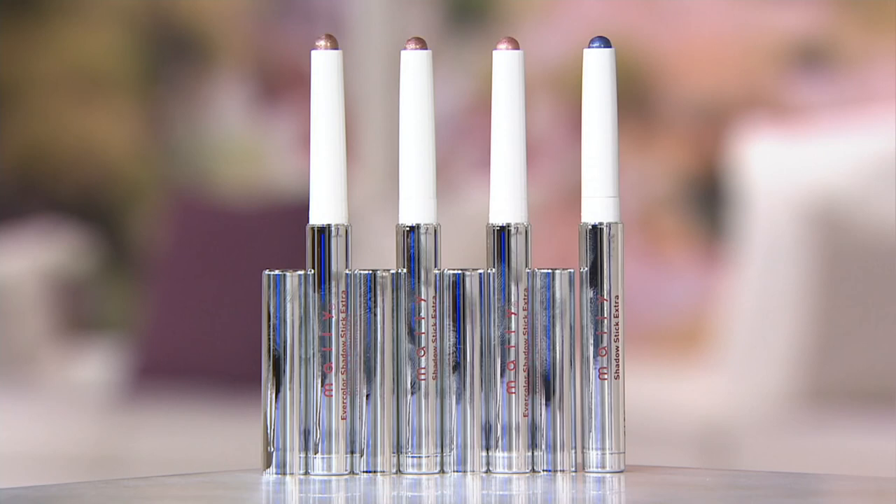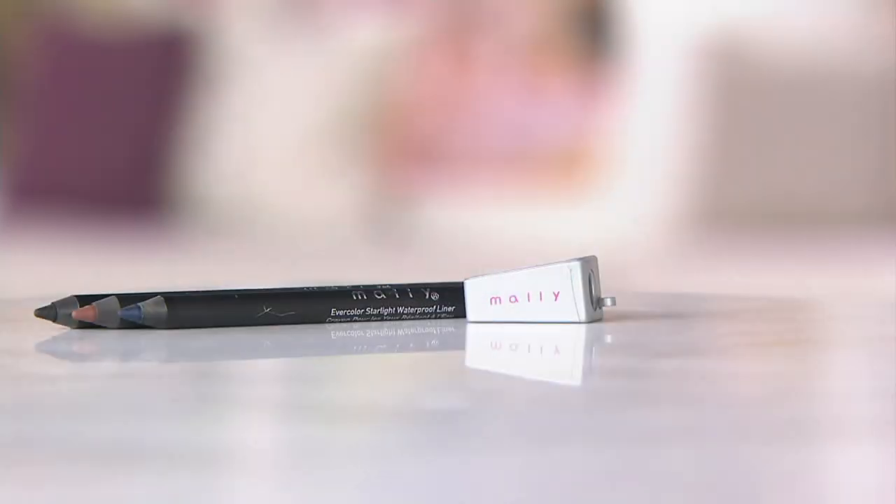I never want to let these go — these are the best, they're so fun. Once you use them you get it. That's why they're so popular. Grab them and you will know.